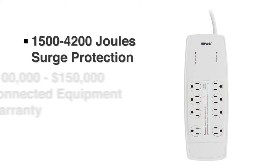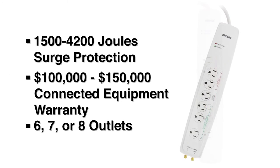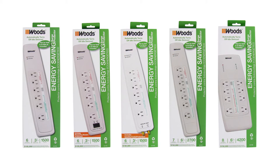Surge protection absorbs excess energy that could be harmful to your devices. More joules, more protection. Our connected equipment warranty ensures that your electronics will be protected. When you need to save money and protect your important devices, the Woods Energy Saving Surge Protectors have you covered.